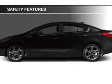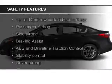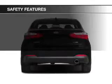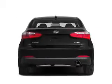Additional features include privacy glass and air conditioning. Safety was made a priority with these features: curtain head airbags, side airbags, brake assist, traction control, stability control, and a passenger airbag.